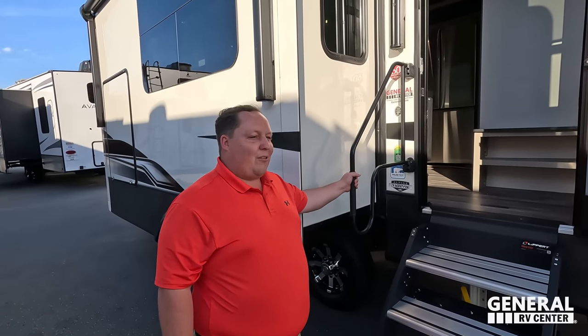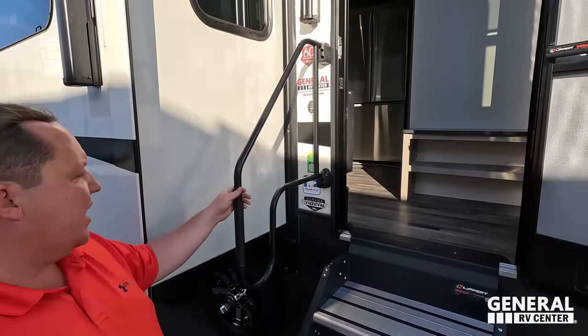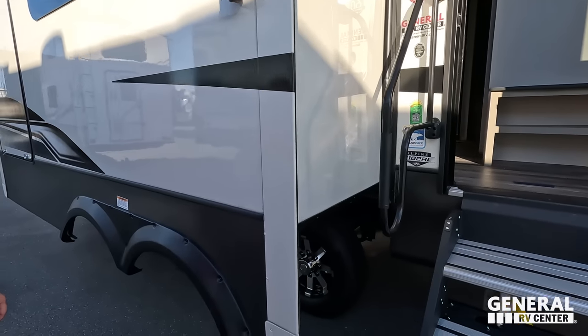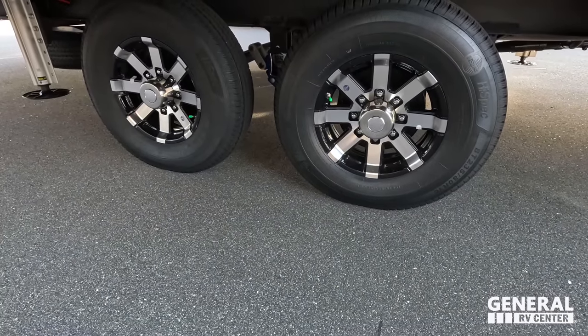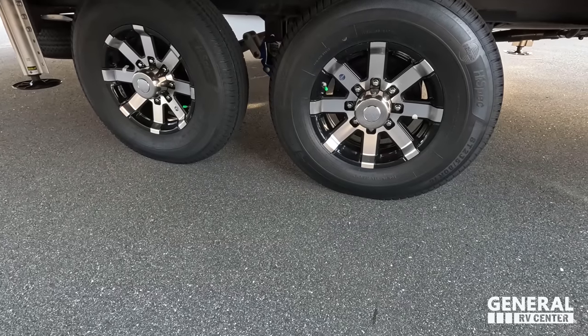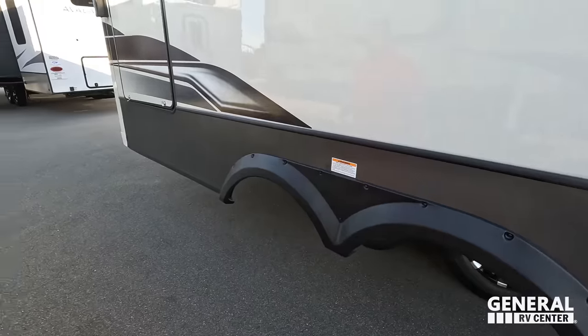Right here we have a nice big grab handle. This has the Polar Package and SolarFlex 200. Check out these tires — Oracle 235-80R16 with the Road Armor trail air suspension.